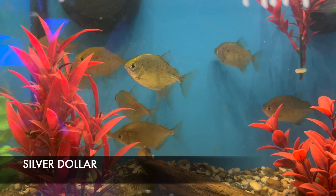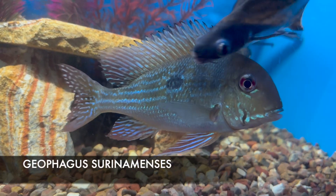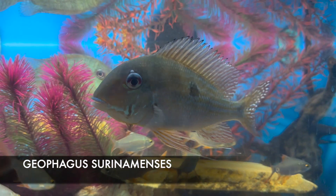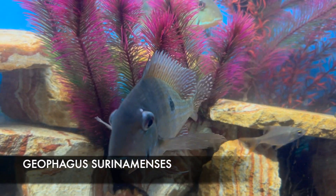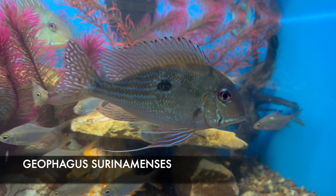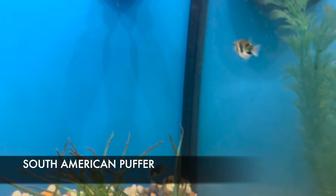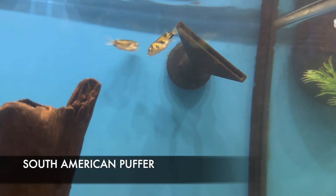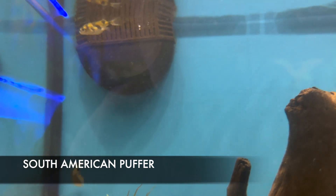Bear in mind there are many different subspecies sold as silver dollars. My personal favorite freshwater fish is the Geophagus surinamensis — this is a really large specimen with awesome color and he's very nosy and inquisitive. Geophagus are a South American cichlid, but they are not very territorial and do really well with silver dollars, tinfoil barbs, and iridescent sharks. We also have a lot of different types of freshwater puffers — this is a South American puffer that reaches about three to four inches maximum. Like most puffers, your best bet is to keep them in a species-only tank as they may nip at other fish.